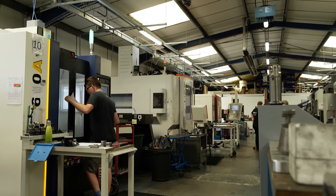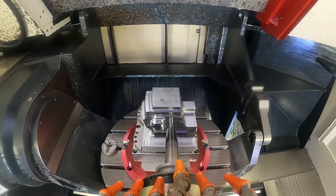At Tooltech we like a challenge, so we do lots of weird and wonderful things. Our main sectors are aerospace and power generation, but we machine anything and everything.